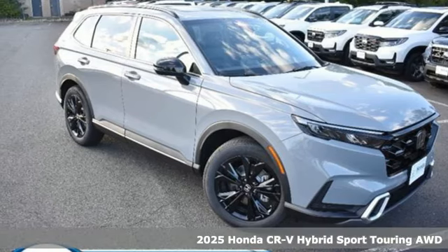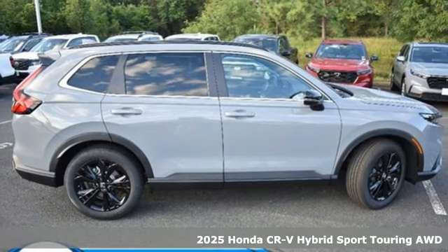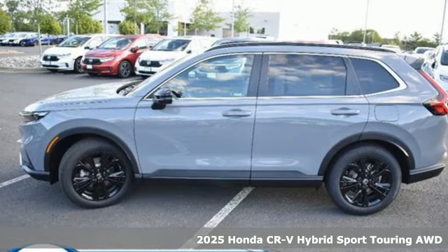It's a new 2025 Honda CR-V Hybrid. Between the capability and fuel efficiency, the CR-V Hybrid is engineered to take you farther.